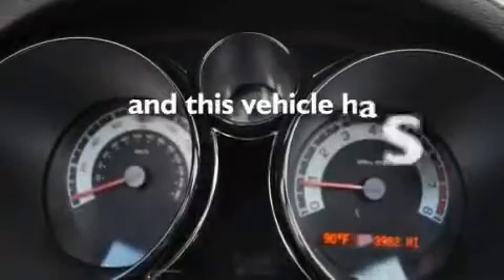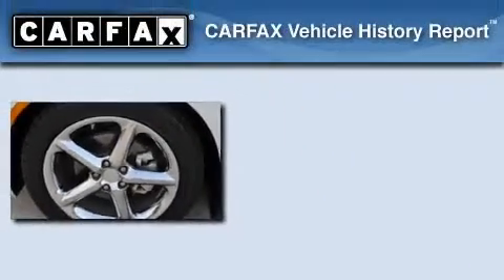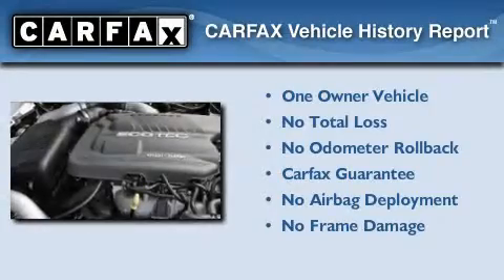This vehicle has less than four thousand miles. This Saturn has had only one owner and it qualifies for the Carfax buyback guarantee.